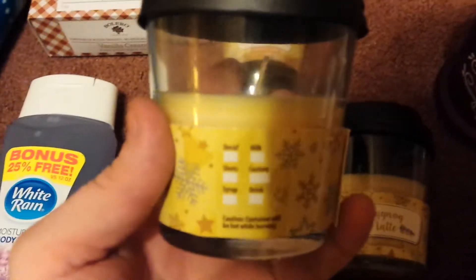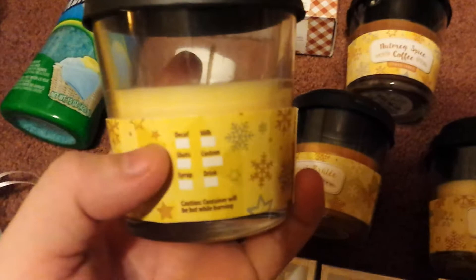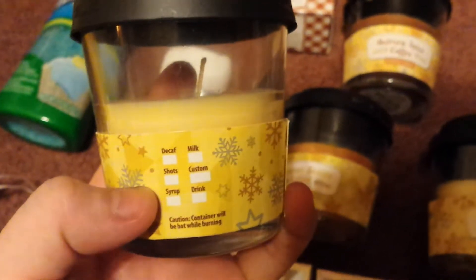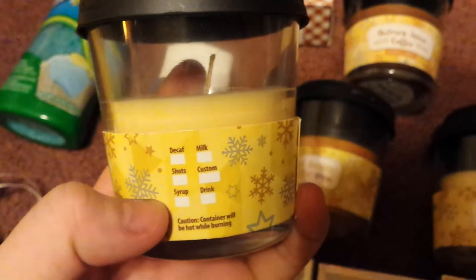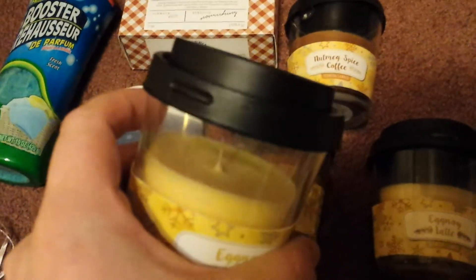I did grab two of the Eggnog Lattes. These are so stinking cute, you guys. I'm hoping you can actually see that. It literally says Decaf, Milk, Shots, Custom, Syrup, and Drink. So it literally looks almost like a little Starbucks coffee cup.